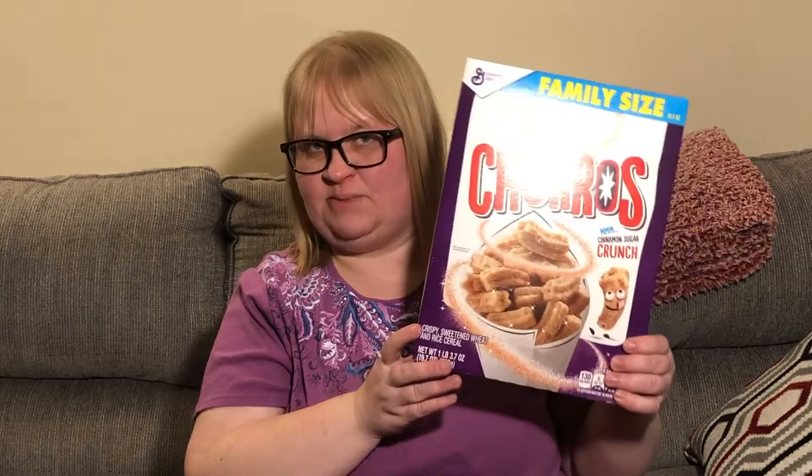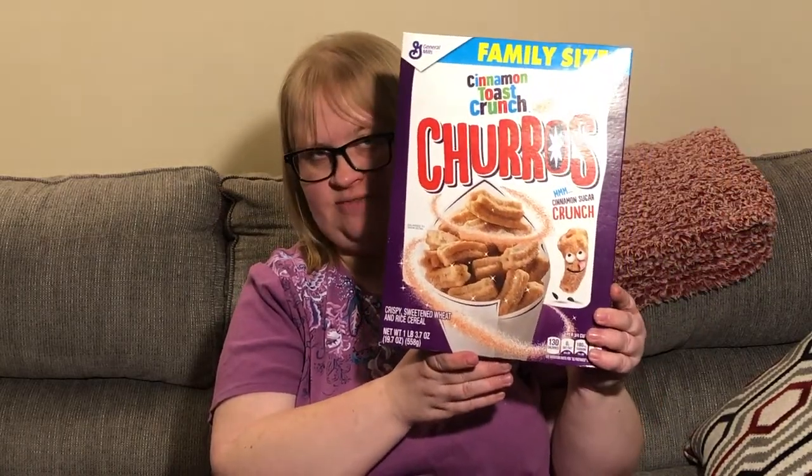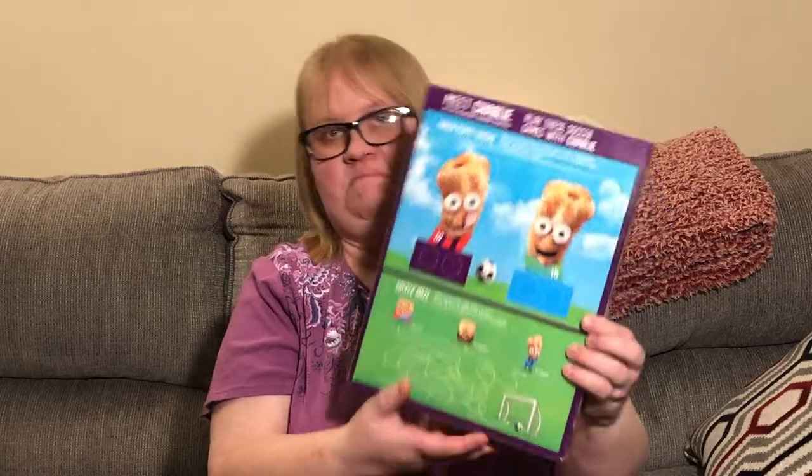This was a good find — I've seen a few people haul this one. It's the Cinnamon Toast Crunch Churros. I got one box since I wasn't sure I'd like them, but I do love Cinnamon Toast Crunch cereal. It's a pretty heavy box — one pound 3.7 ounces — family size. So I've got two cinnamon cereals right there.